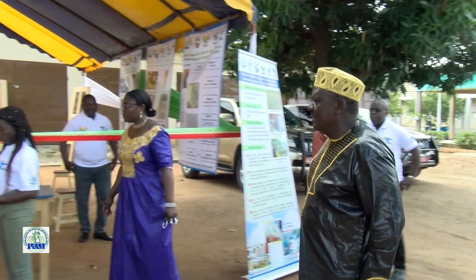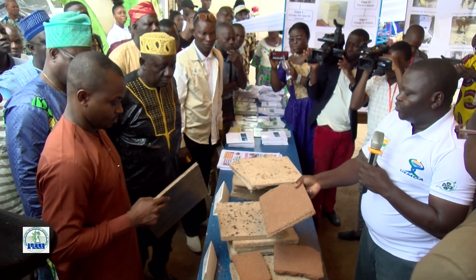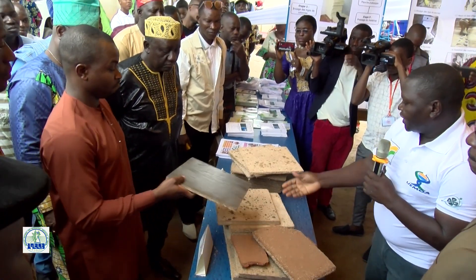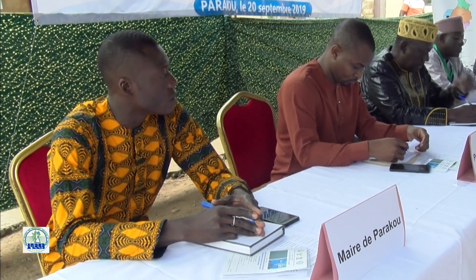Si nous avons fait ça ensemble, il va être très facile de faire la diffusion. Plusieurs résultats élogieux ont été obtenus grâce à la mise en œuvre du projet VATICOPE dans les trois pays bénéficiaires. Comme principal acquis, une technologie de fabrication de panneaux de particules à base de tiges de cotonnier est développée avec neuf combinaisons : soit seulement les tiges de cotonnier, soit seulement des sciures de bois, soit seulement des pailles de riz, ou des combinaisons deux à deux, ou même les combinaisons des trois.